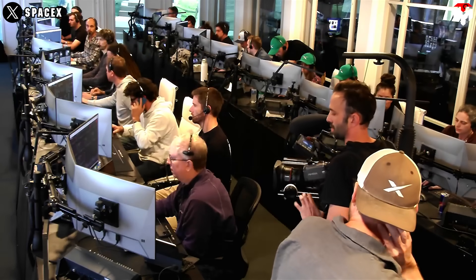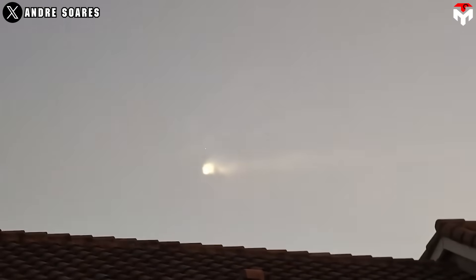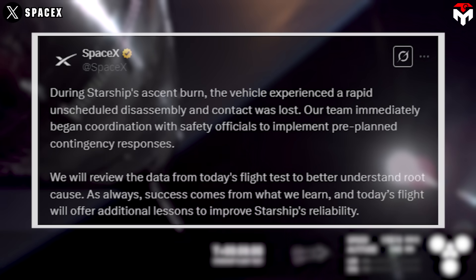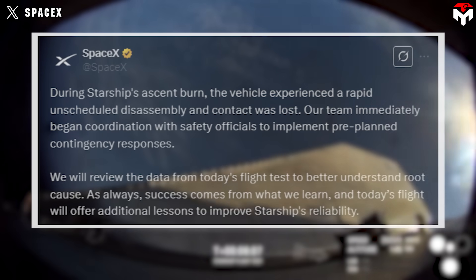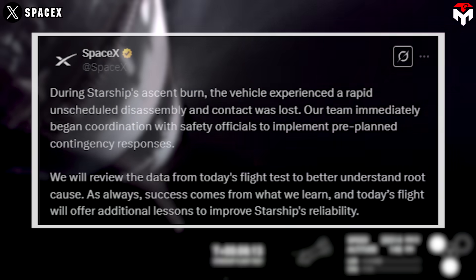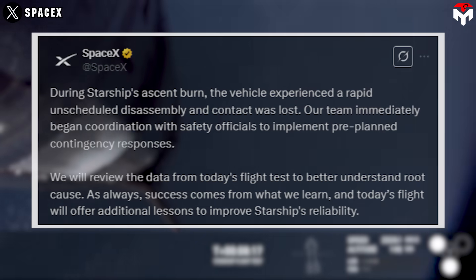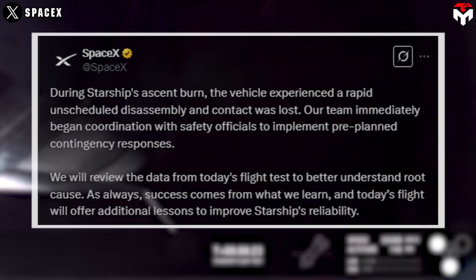While the signal loss doesn't show us the ship exploding, on the computer screens in SpaceX's control room, we can see an engine blow up. Additionally, on X, there were videos capturing Ship 34's debris re-entering just north of Miami. Shortly after the flight, SpaceX announced the ship experienced a rapid unscheduled disassembly and contact was lost. Their team immediately began coordination with safety officials to implement pre-planned contingency responses. Success comes from what we learn, and today's flight will offer additional lessons to improve Starship's reliability.